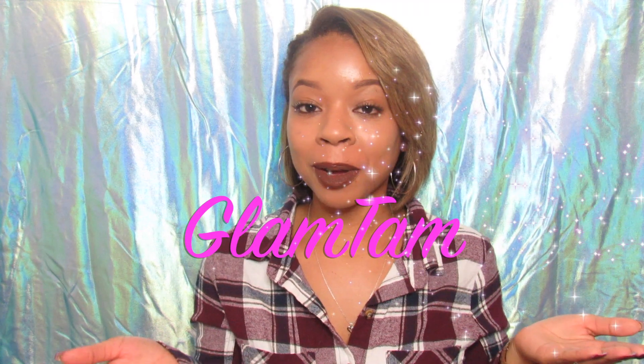Hey guys, what's up? Welcome back to my channel. My name is Tamara. If this is your first time joining me, welcome to Glam Tam.